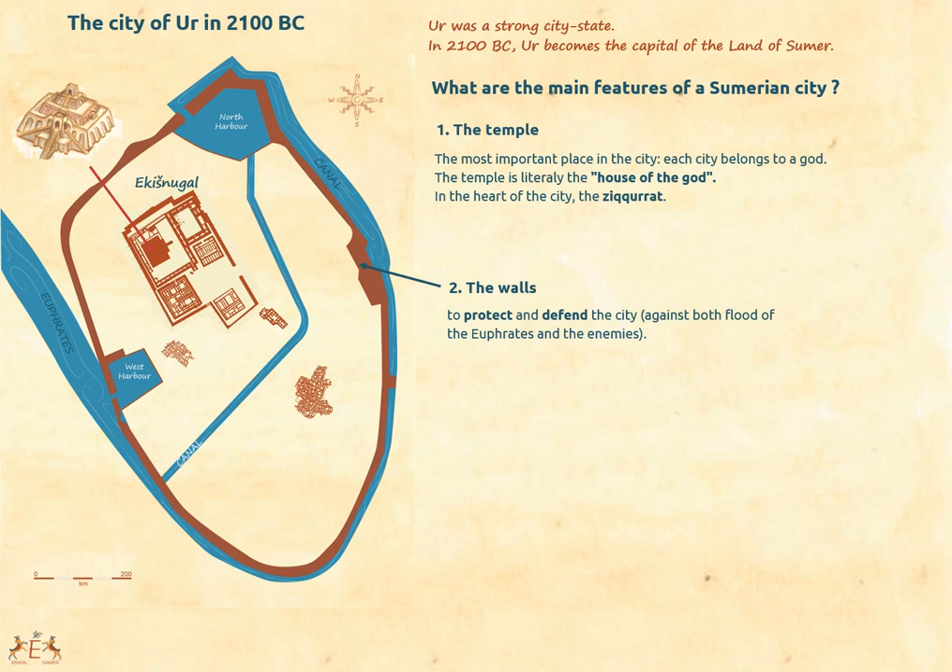Here is the city of Ur at the end of the third millennium BC. We saw in the first video that temples and walls were essential features in Sumerian cities, and indeed they are. The temple occupies a huge space within the city. It is essential because it is literally the house of the god — the god or goddess was believed to live in the city and protect the inhabitants from everything. The city simply cannot exist without the house of its god. The walls likewise protect the city, both against floods, which can be extremely dangerous, and against enemies.